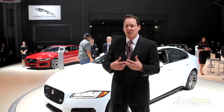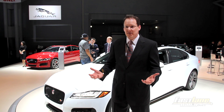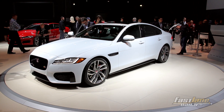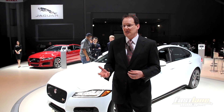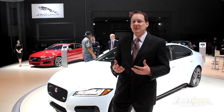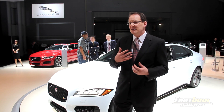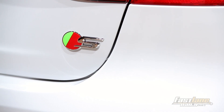The environmental impact from both manufacturing and driving the car has tremendous benefits because of the aluminum construction. On the powertrain side, you have a 340 horsepower and a 380 horsepower supercharged 3-liter V6. The really exciting powertrain news is that the XF will be one of the first Jaguars in this market to feature our new Ingenium series of engines — very high-tech four-cylinder gas and diesel engines built at a brand new engine manufacturing facility in England.